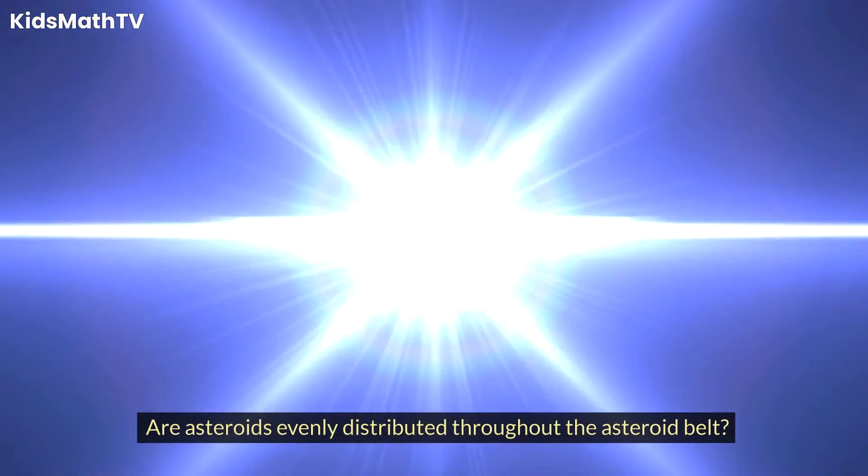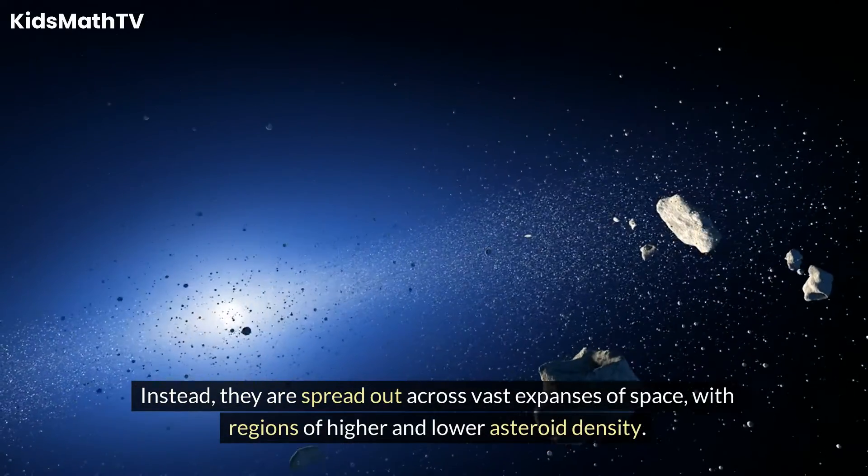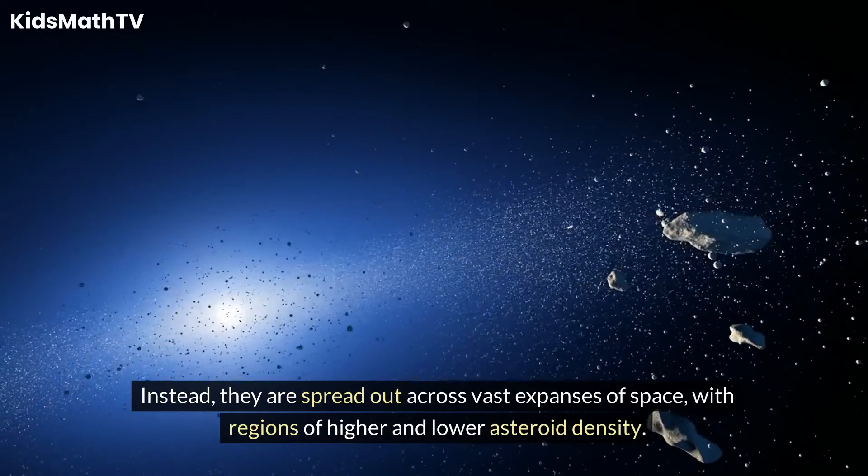Are asteroids evenly distributed throughout the Asteroid Belt? No. Asteroids in the Asteroid Belt are not evenly distributed. Instead, they are spread out across vast expanses of space, with regions of higher and lower asteroid density.